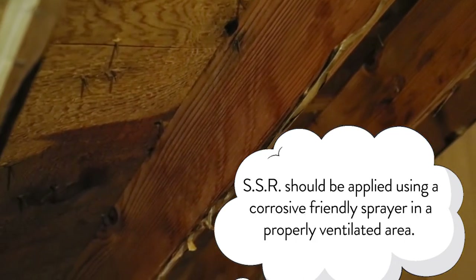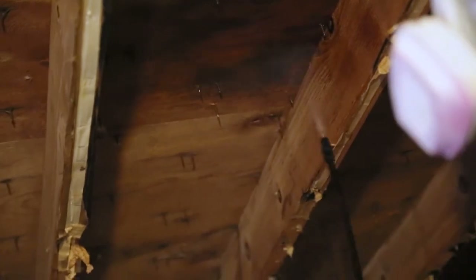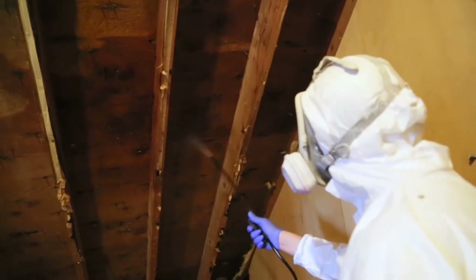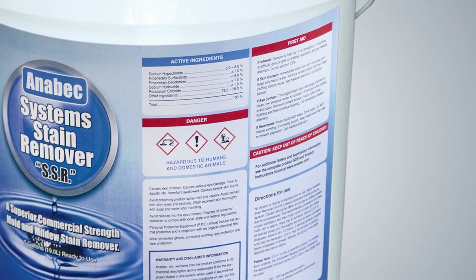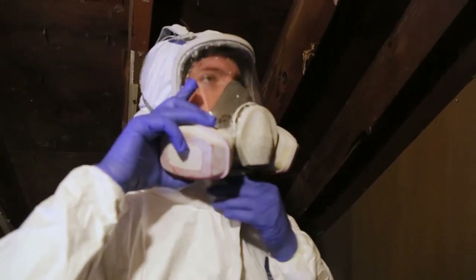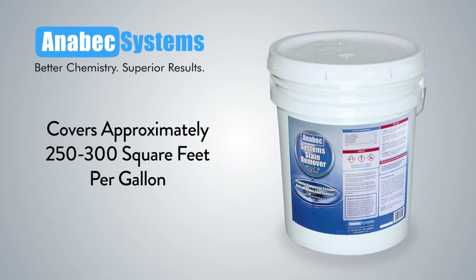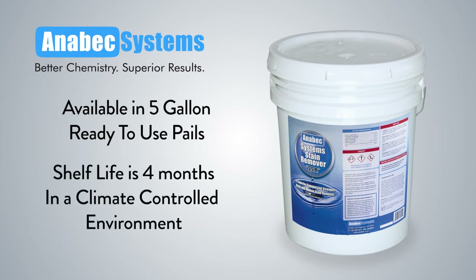SSR should be applied using a corrosive friendly sprayer in a properly ventilated area. SSR can be used in most areas where staining has occurred. If uncertain, a test area should be performed in an inconspicuous spot. SSR may not be able to remove tannin stains. Caution should be taken not to use an airless sprayer due to corrosiveness. Read the full product labeling for first aid and other important product information. Personal protective equipment should include full dermal protection and a respirator with an organic filter — wear protective gloves, protective clothing, eye protection, and face protection. SSR will cover approximately 250 to 300 square feet per gallon and is available in five-gallon ready-to-use pails. Its shelf life is four months in a climate-controlled environment.